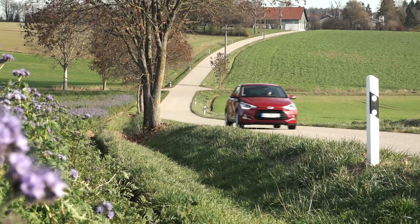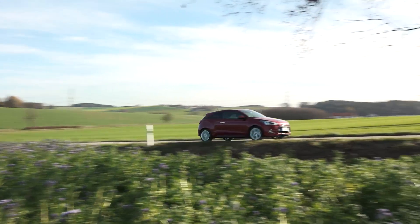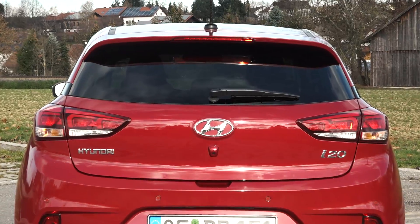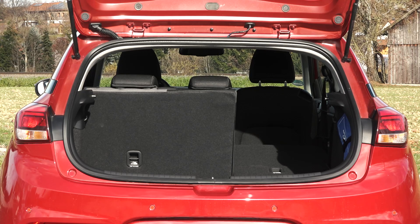Hyundai emphasize the modern presentation of their fleet of vehicles, and so even the i20 Coupe has a variety of modern assistance and safety systems, such as Brake Assist, Cruise Control, and Hill Start Assist on board. Hyundai have also convinced with the i20's boot.